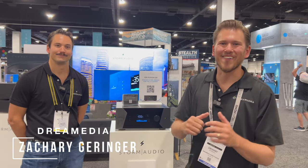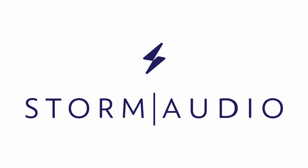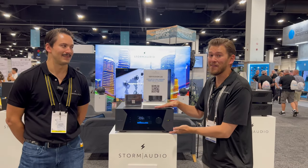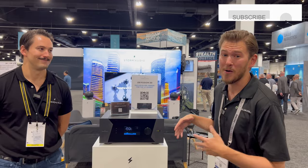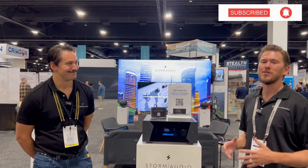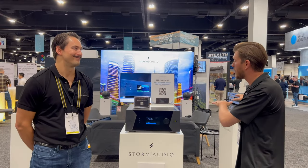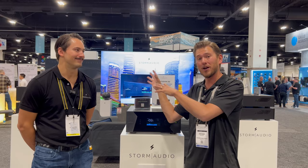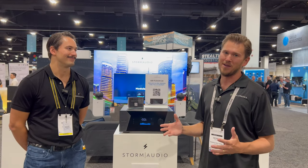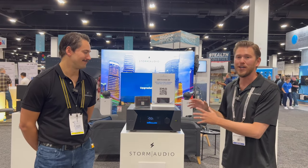What's up, Drew Media family? This is Zach. We're out here at Cedia 2023, and I am proud to announce the return of the Hi-Fi integrated receiver from Storm Audio. These guys are leading the industry with the best of the best processors, and we just checked out their 16-channel processor and 32-channel processor, all digital. We're super stoked to be out here, and now we're going to be checking out their state-of-the-art AVR.